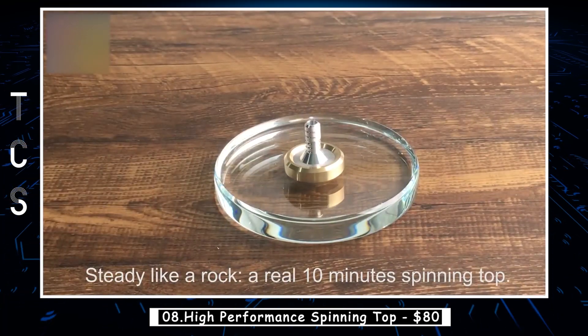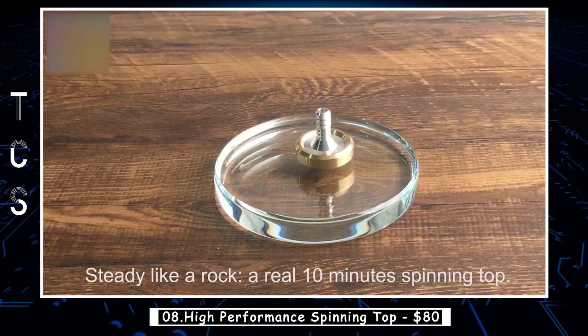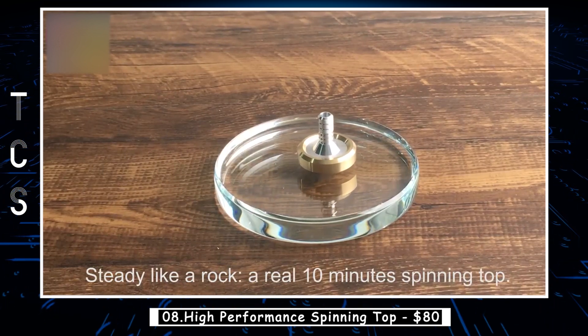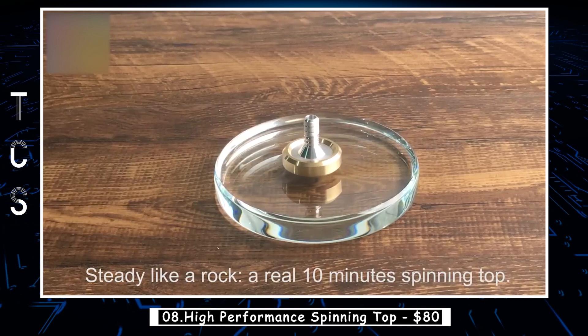The knurled upper top body provides a better grip, resulting in faster spins. With a grip length of approximately 0.55 inches, it accommodates those with larger hands, making spinning effortless.